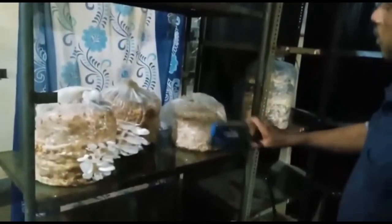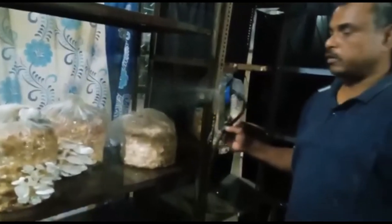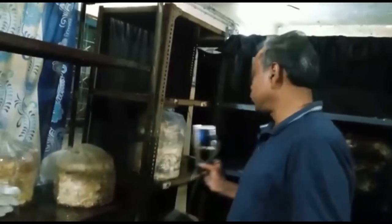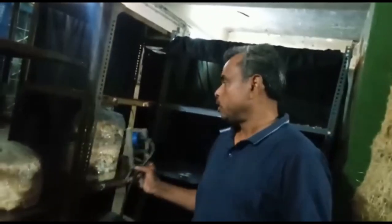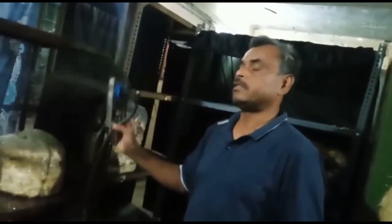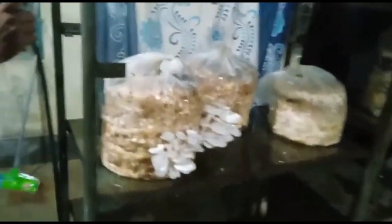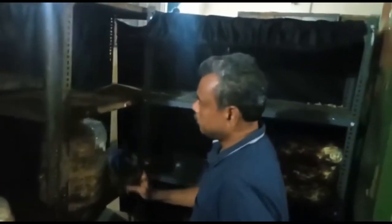Now you can see I can use the water sprayer on the mushroom bed. I am detaching it from the stand. For mushroom farming — whether oyster mushroom, button mushroom, or milky mushroom — you need to water the beds once or twice a day as well as maintain humidity. So this is a dual-purpose system.